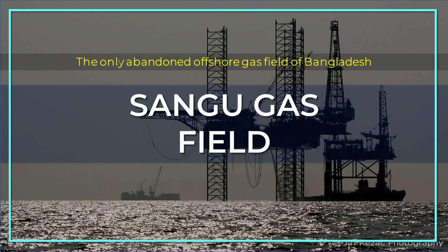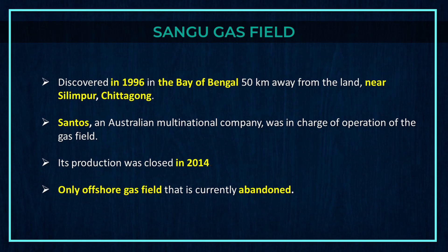Finally, we are going to discuss the only abandoned offshore gas field of Bangladesh — Sangu gas field. Sangu gas field was discovered in 1996 in the Bay of Bengal, 50 km away from land, near Silimpur, Chittagong. Santos, an Australian multinational company, was in charge of operation of the gas field. Its production was closed in 2014, making it the only offshore gas field currently abandoned.